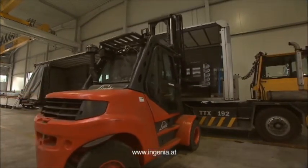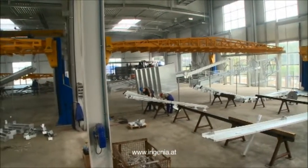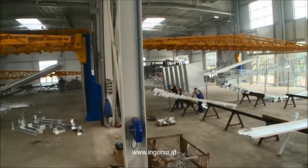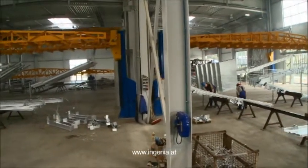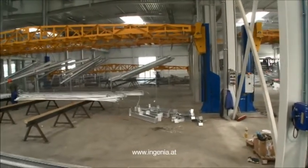The INGENIA material handling system relieves personnel from handling any jigs. Input instructions for delivery or collection of jigs are entered into the control panel. No overhead transportation of jigs takes place here.